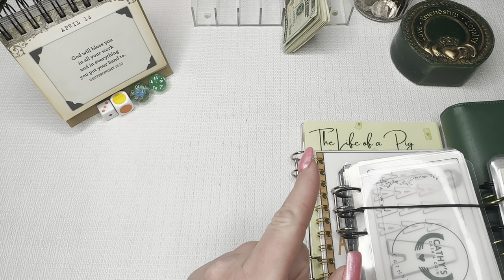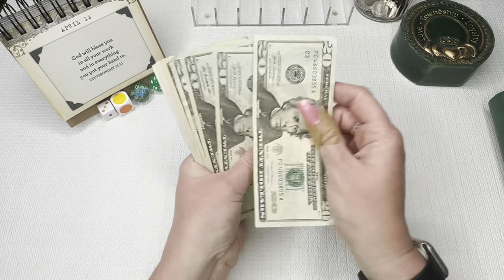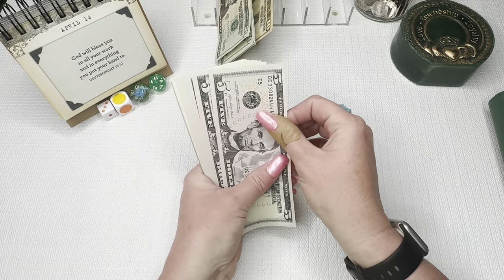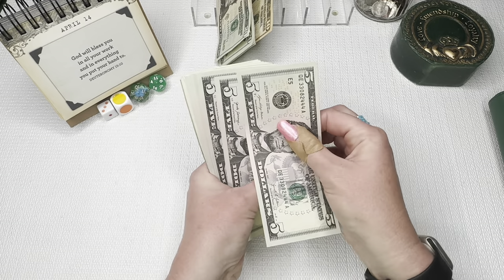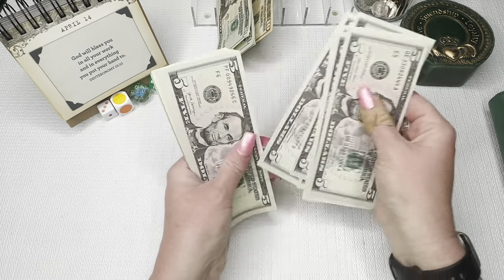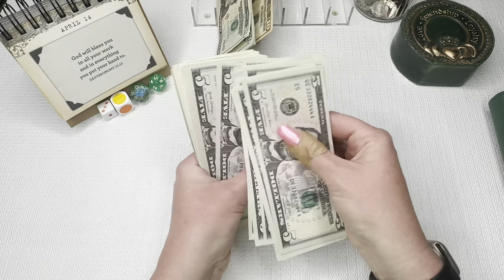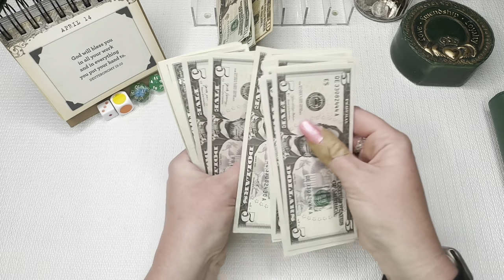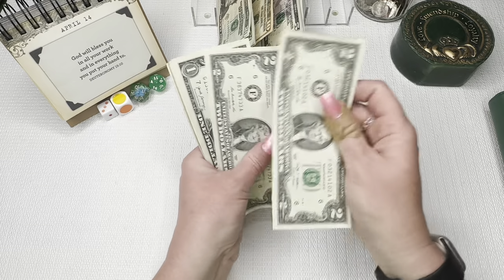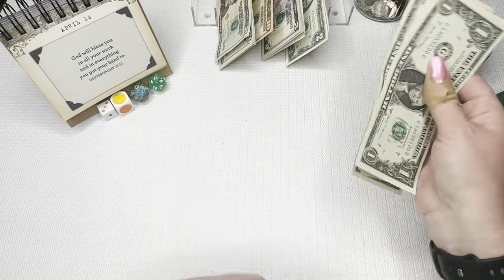We are going to get started as always by counting the money. Today we have $200 total.